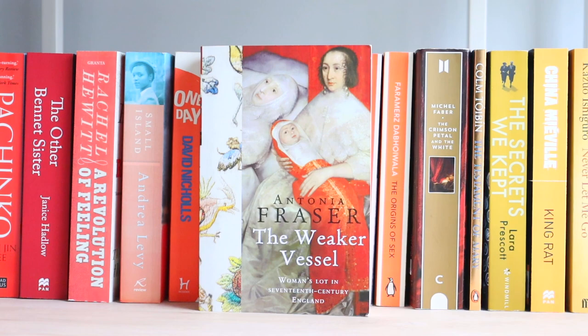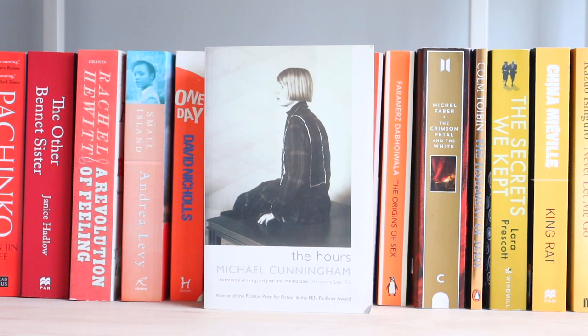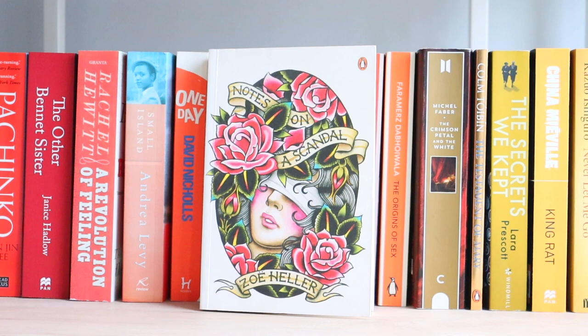The Weaker Vessel: Women's Lot in the 17th Century. Black Tudors. Lincoln in the Bardo. The Hours — this is the book and film that first really introduced me to Mrs Dalloway and I love it. The Seven Deaths of Evelyn Hardcastle. Notes on a Scandal — this is also my favourite cover of all time, from the Penguin Inc. collection. I love this cover so much I would honestly have it tattooed on my body.